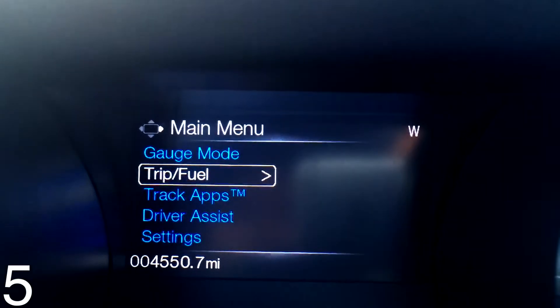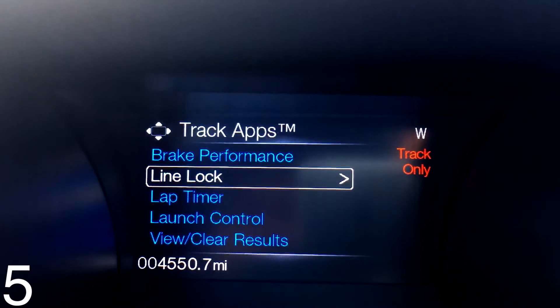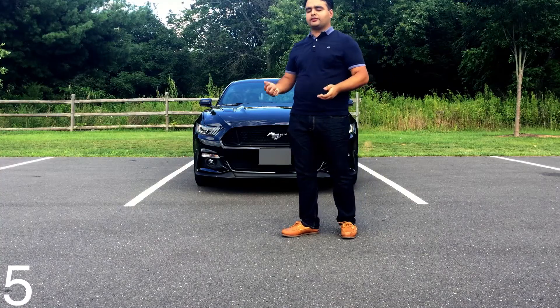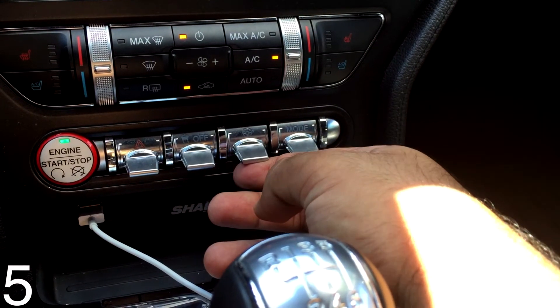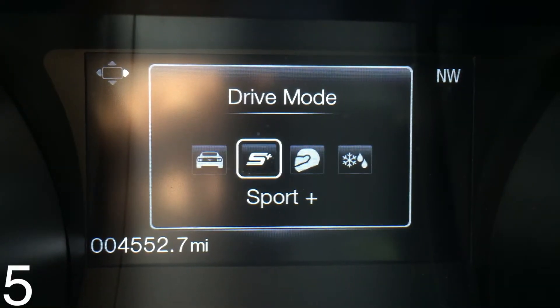The track apps give you an accelerometer, a zero-to-60 and zero-to-100 timer, a braking timer, line lock, launch control, and a bunch of other things that are really cool. You might not use them on an everyday basis, but it's just cool to have.